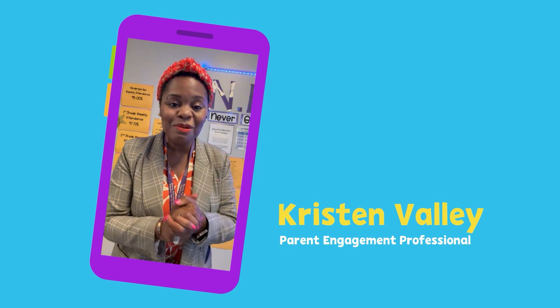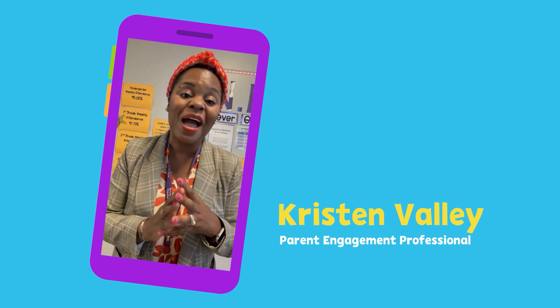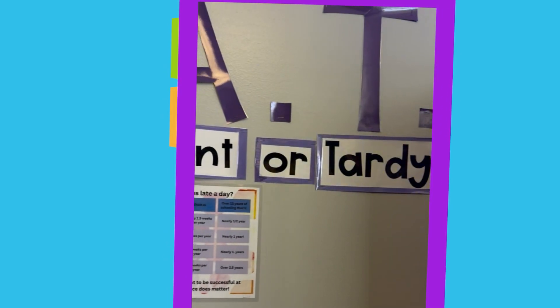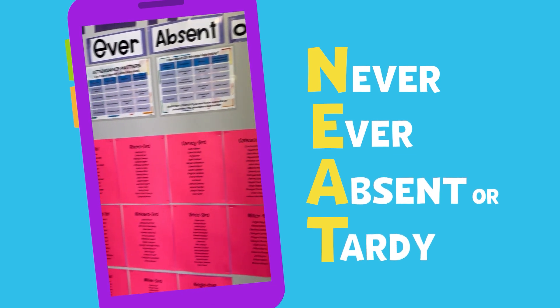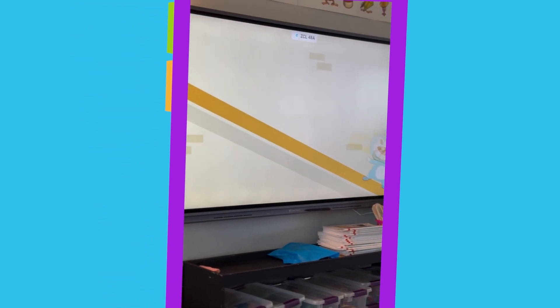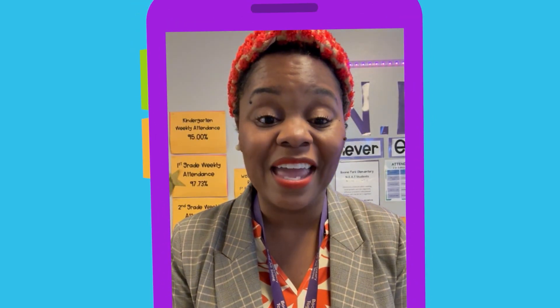My name is Kristen Valley, and I am the parent engagement professional at my school. We struggle a little bit with our alarm clocks and missing the bus, so if you get here on time, your name is displayed on the neat wall, and our students love seeing the recognition. Lila and the Loop — her and her family, they missed the bus! So they came together as a family to try to debug how they can set better morning routines to make it on time.